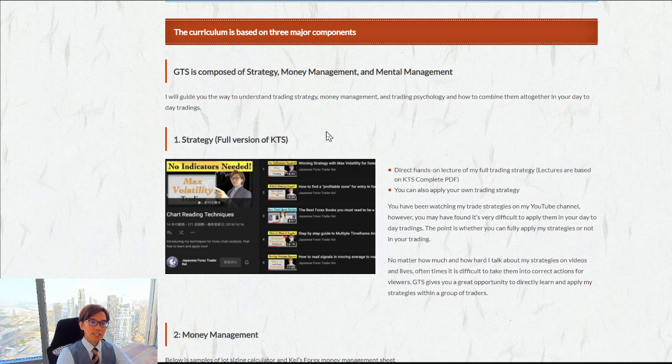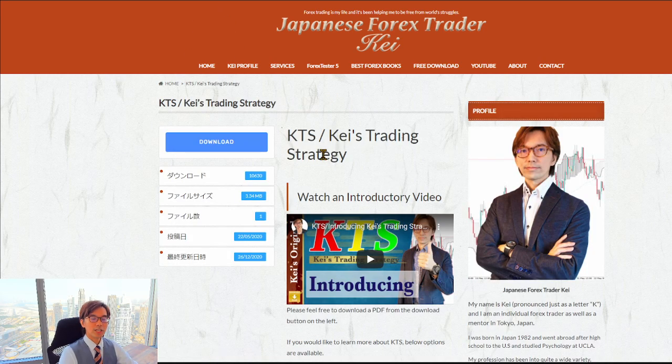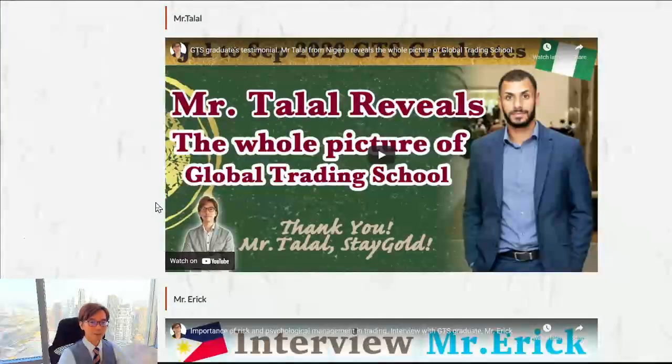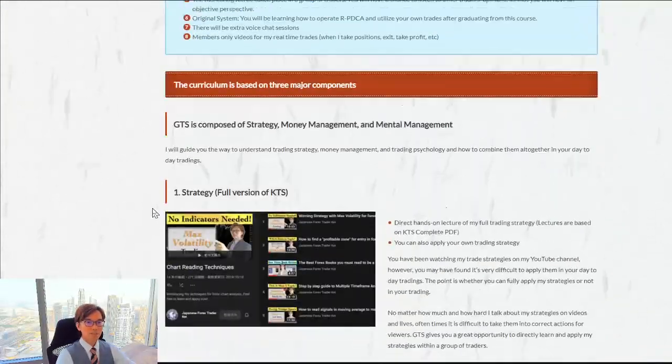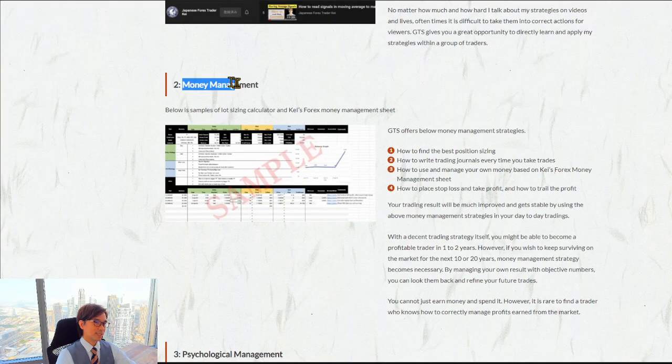You can find the free version of the KTS PDF on my website — go up there, click on the free download, click on KTS, and you can download the free version and find a video there. But in the Global Training School you will receive the full complete version of the PDF and complete version of the videos — recorded videos only for GTS members on each topic — so you can step by step learn and master my strategies every week.